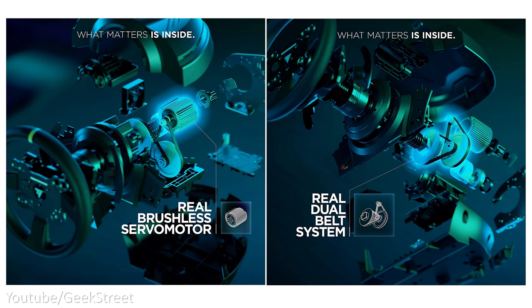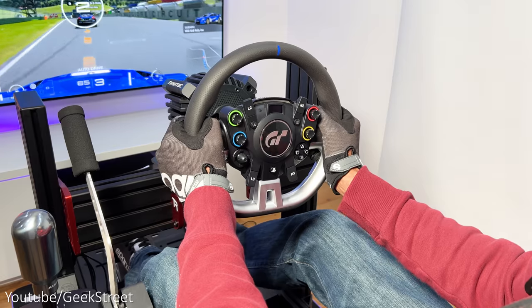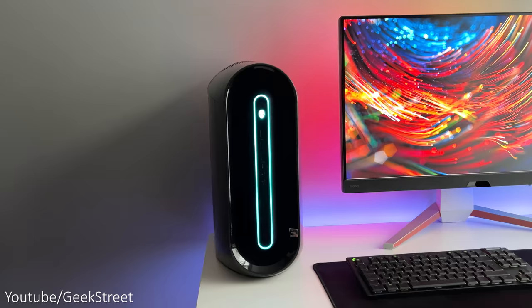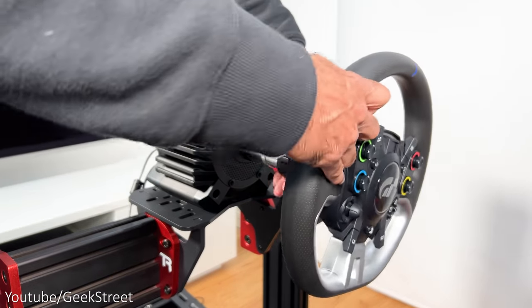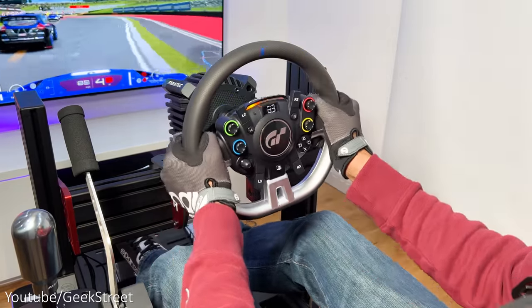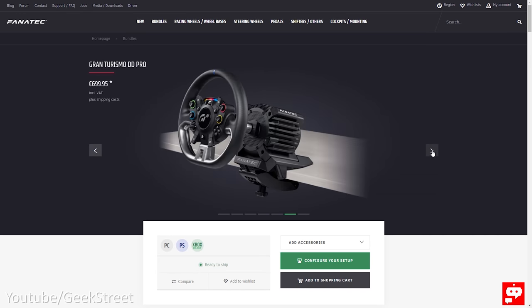At the mid-range price level you have the Thrustmaster wheels, which work via a belt-driven system. Feedback is far more superior than Logitech's wheels and doesn't have the jerky feel, replicating force feedback to the wheel quite well. These generally come in at around $600. At the top end of that price range is Fanatec's Gran Turismo DD Pro — a direct drive wheelbase compatible with PS4, PS5, PC, and Xbox ready — where the wheel is mounted directly onto the motor for the best racing experience. Prices start from around $700.